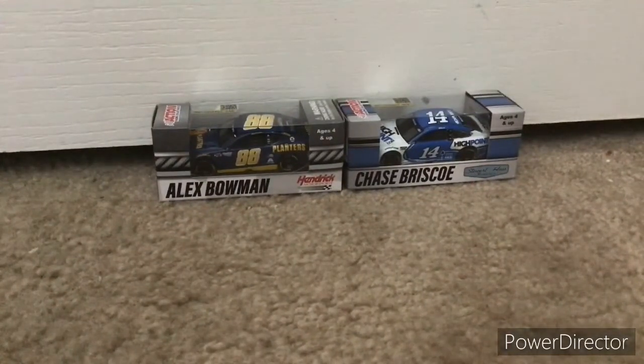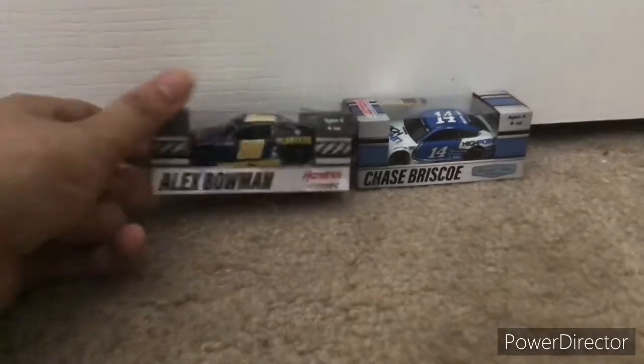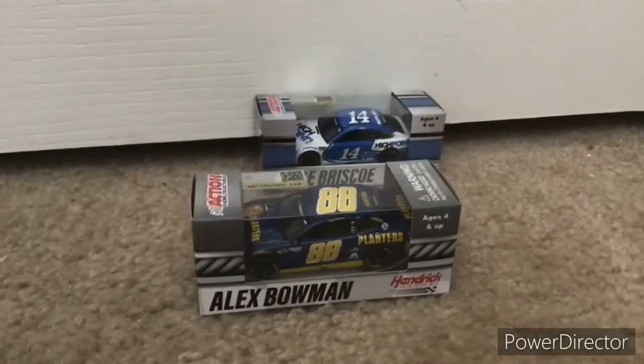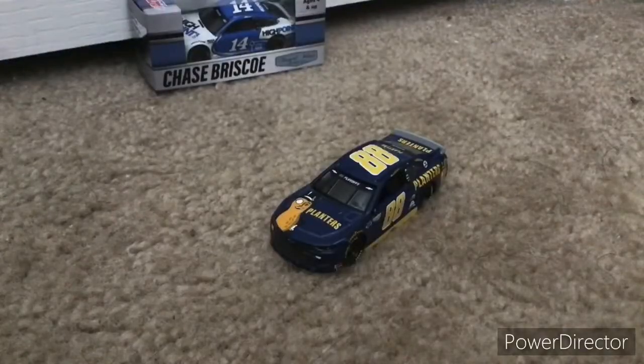I received these both in the mail, and I'm glad I received these two. We'll be doing an unboxing of these here. Right now we're going to start off with the Alex Bowman one, and let me just put the Briscoe one to the side. I'll be right back with this die-cast open.